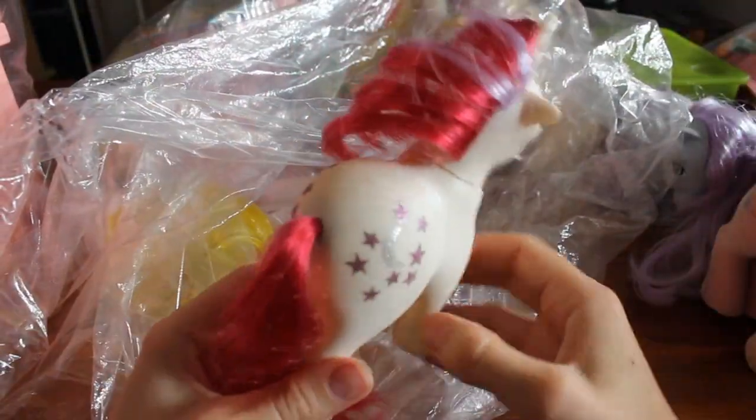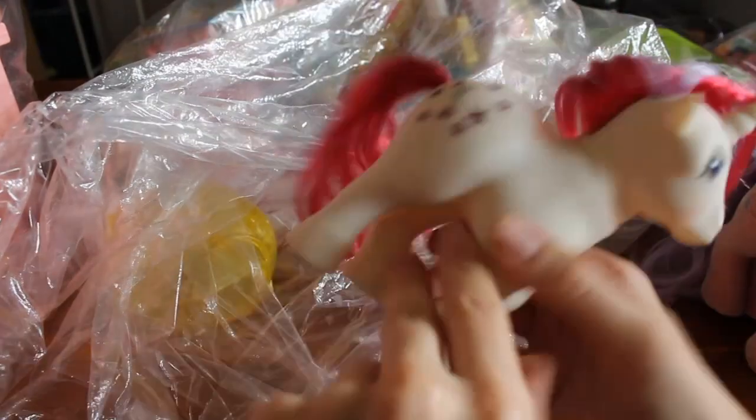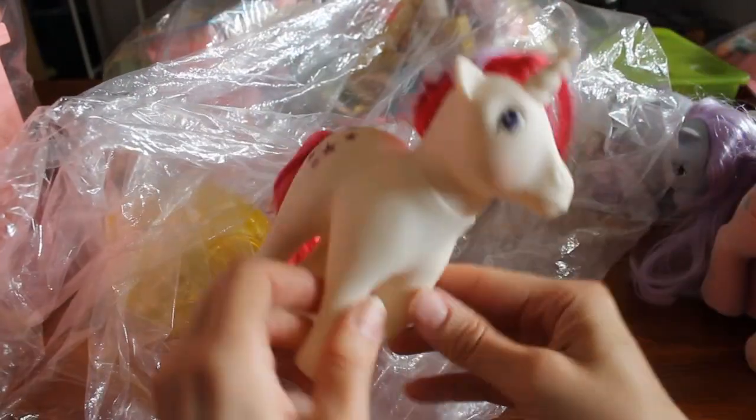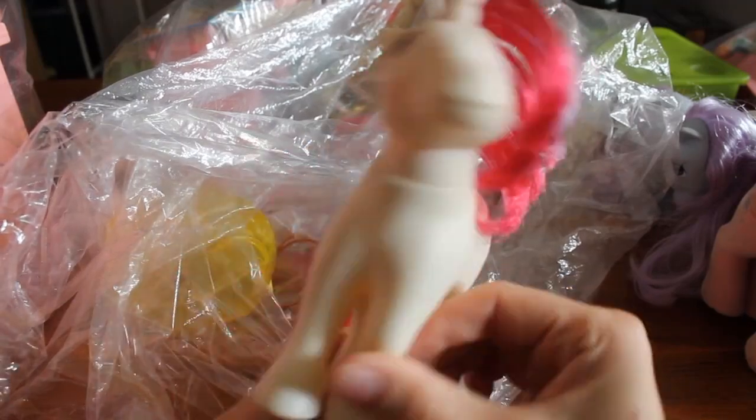Moondancer. Her body is nice and clean; you can see her symbols very well. I definitely think this is going to be another upgrade for me. Excellent.